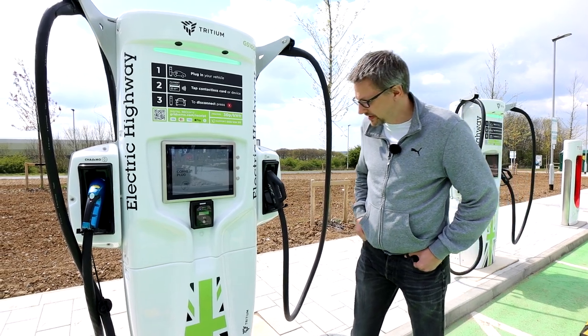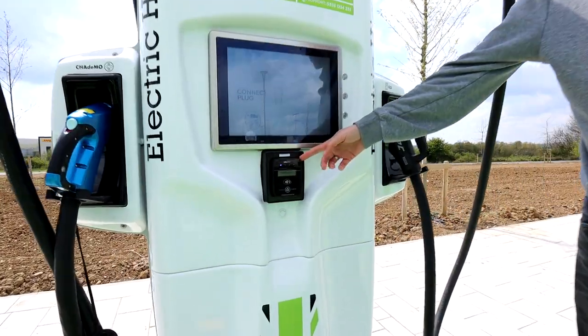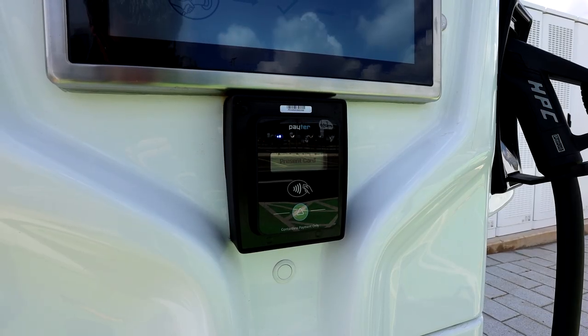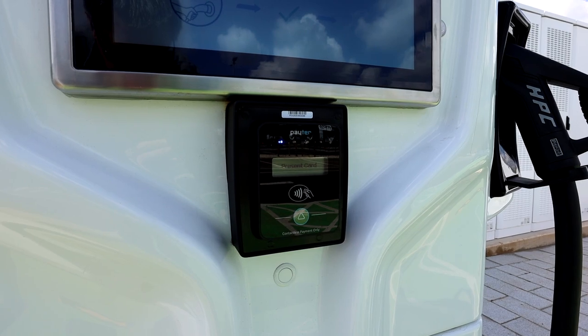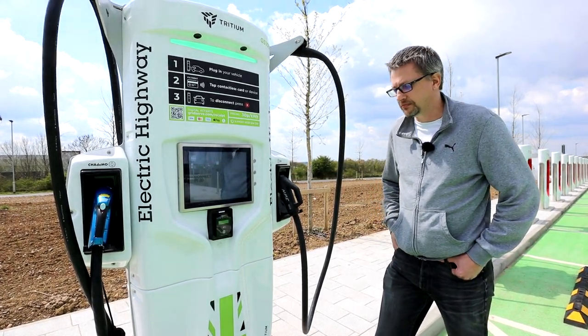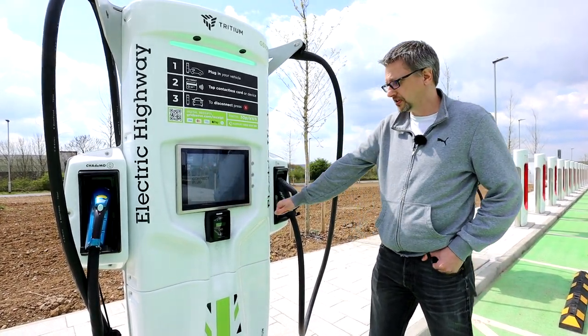Each charger is using a contactless payment system, which is really great. There are no apps to use on these at all — obviously the exception is the Tesla ones, which have their own payment system. One of the complaints about using chargers is which app or card do you need. Here you just need your normal bank card, put it on and it will work.